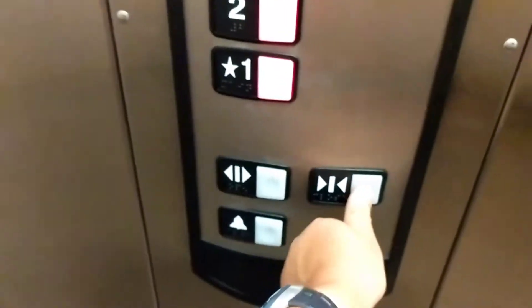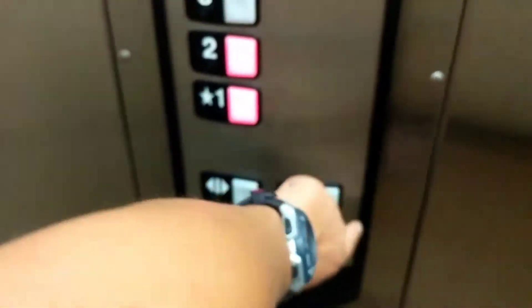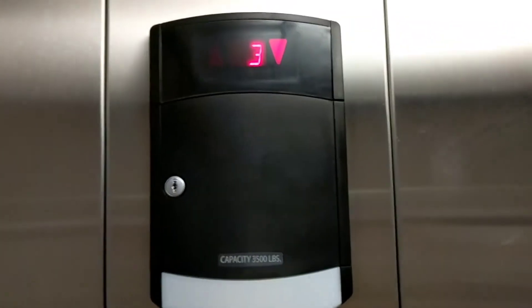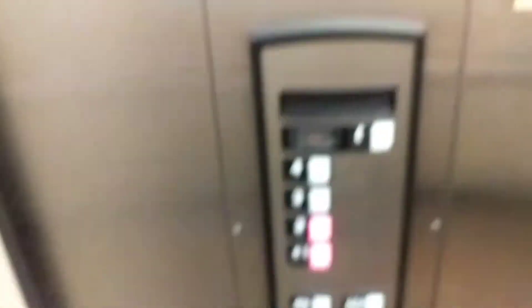Actually, go to two, and we'll transfer there. These are nicer than the ones in Independence, which are newer. Here's a cabin. It's a nice elevator. Indicator. Schindler HT premium fixtures.